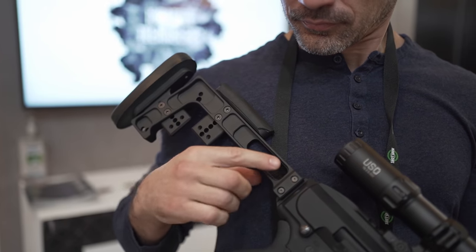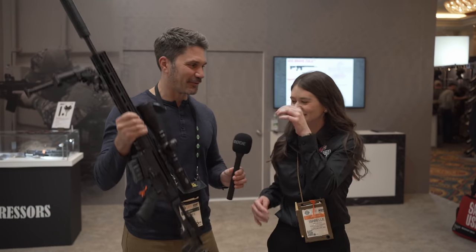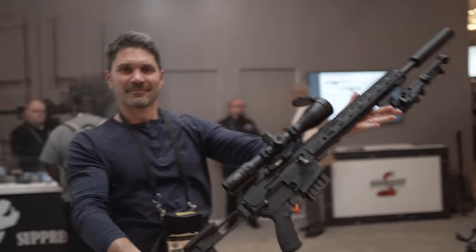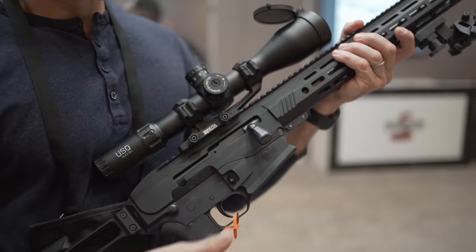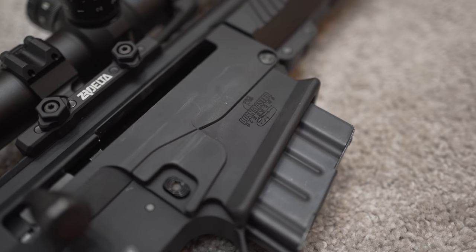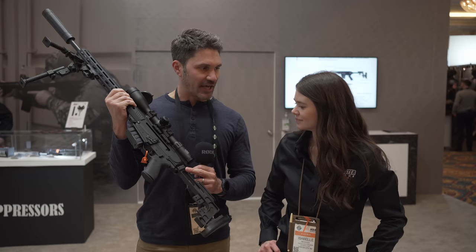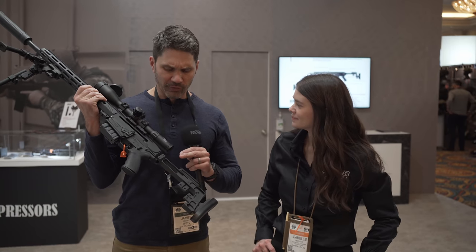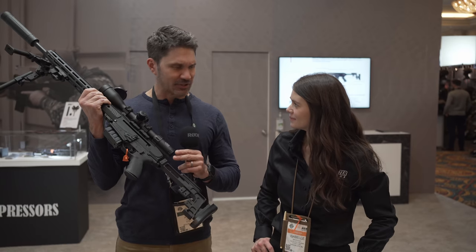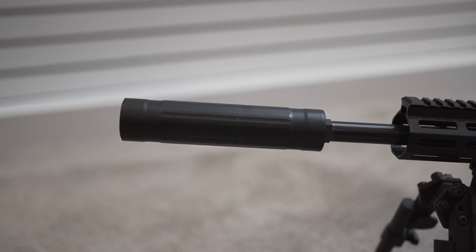In terms of price, it'll start MSRP at $1,800. The gun comes in two different calibers: .308 and 6.5 Creedmoor, with the option of an 18-inch barrel or a 24-inch barrel for either caliber. It has a 1913-style stock adapter, so you can remove the included stock and put any 1913-compatible stock — like SIG-style stocks or whatever you want — on the back.